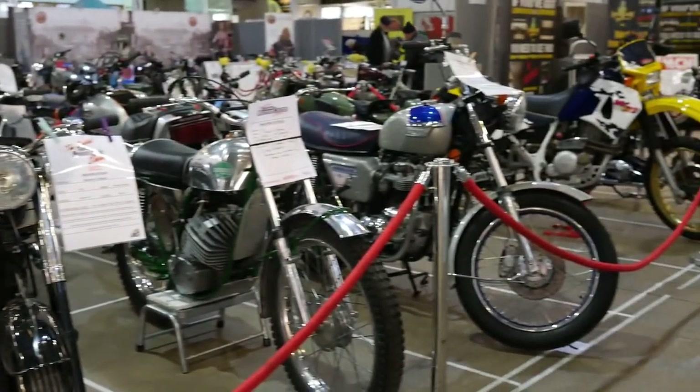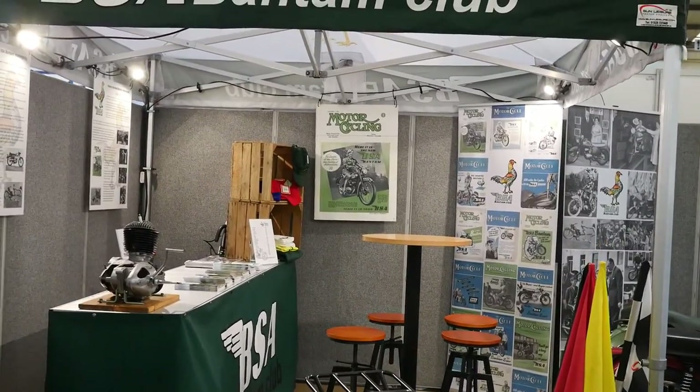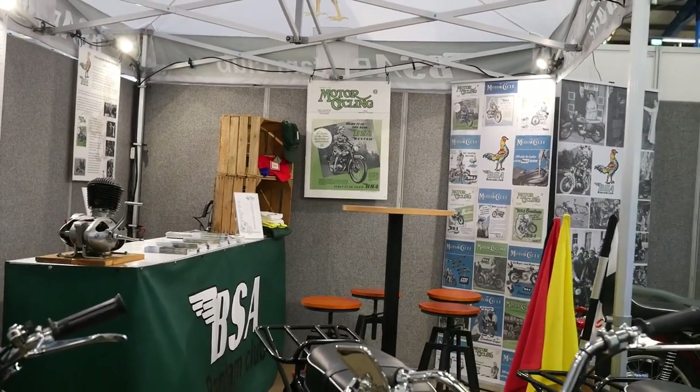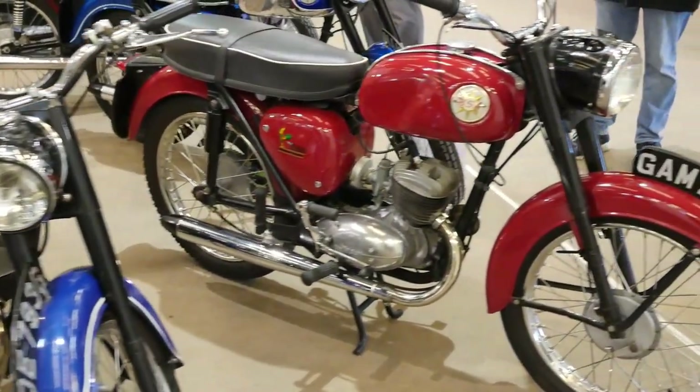By and large I stayed in the one hall to show you this video, just to give you a flavour of it. But I did come out of it for one specific reason, which we'll get to in a minute. This is the Bantam stand and I loved it — these lovely little bikes, all presented well.